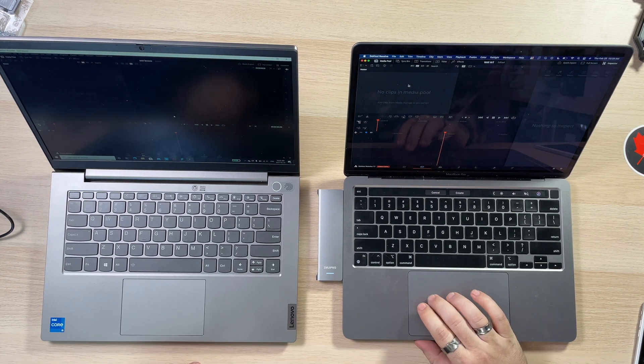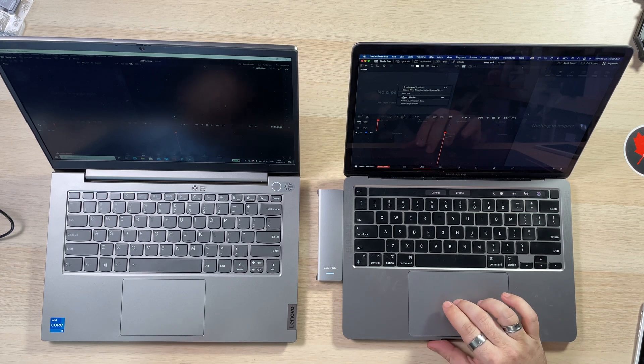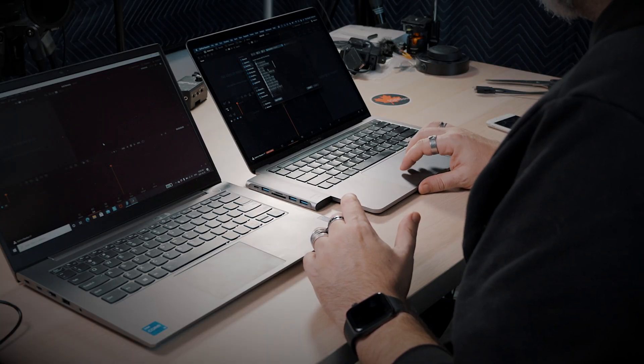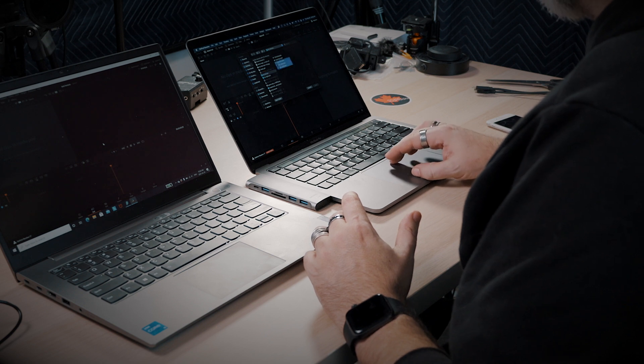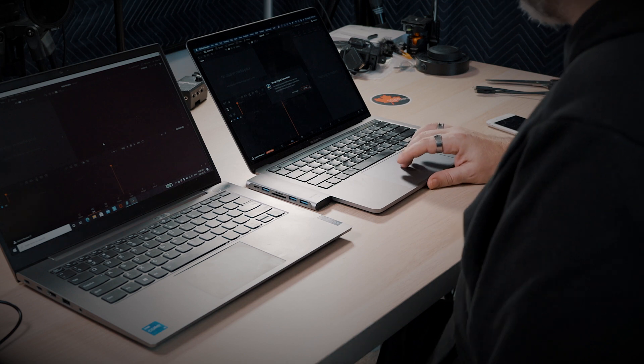Now we're going to import some footage. I'm not very used to DaVinci, but it's the only one I know I can test equally on both machines. So this is on my desktop for DaVinci. It says 'change frame rate' — should we change frame rate to match? Sure, why not? There all should be 24, I believe.